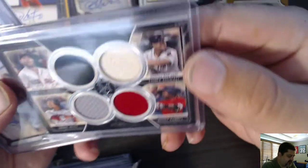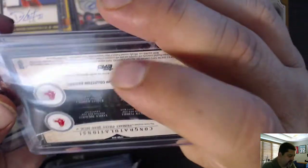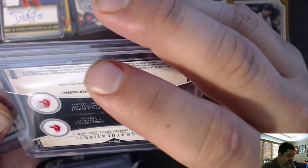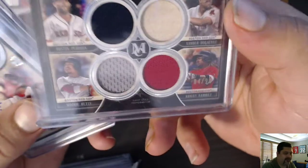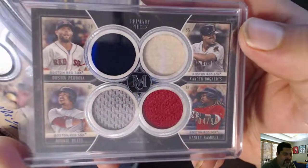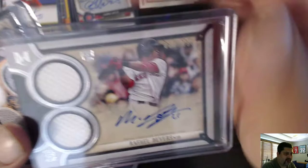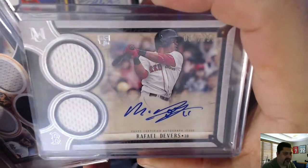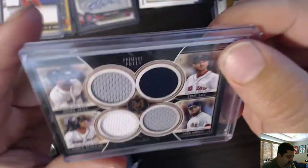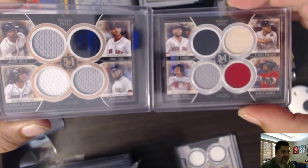Alright, Museum Collection for the Red Sox. We have a four-relic Primary Pieces quad relic — Dustin Pedroia, Xander Bogaerts, Mookie Betts, and Hanley Ramirez — all game-used pieces. Nice. We have a dual auto of Rafael Devers, that is out of 99. And another quad with Mookie Betts, Chris Sale, Andrew Benintendi, and Craig Kimbrel. So we have two Primary Pieces quad relics — two different Primary Pieces.